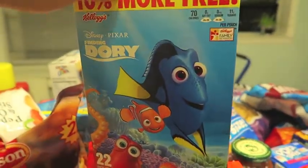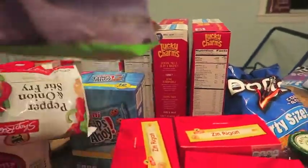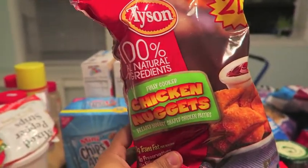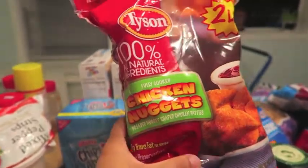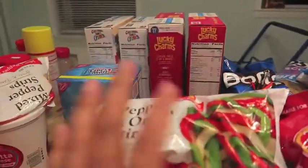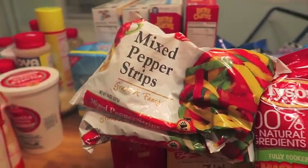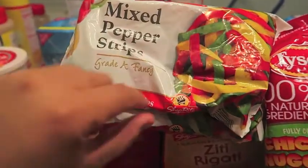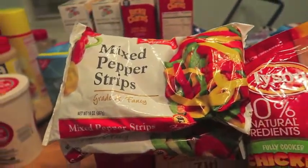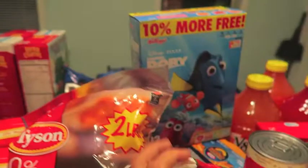They had fruit snacks on sale — I believe it was 2 for $7 — but I only needed one box, so I got these Finding Dory fruit snacks. The Tyson Chicken Nuggets were on sale for $4.18, so I picked up a bag. Kayla absolutely loves chicken nuggets, so I always pick those up when they're on sale. I'm making sausage and peppers tomorrow, and I got the frozen bags of mixed peppers to save some time. They were about $2 each — a good deal, since red and yellow peppers tend to run a little expensive.